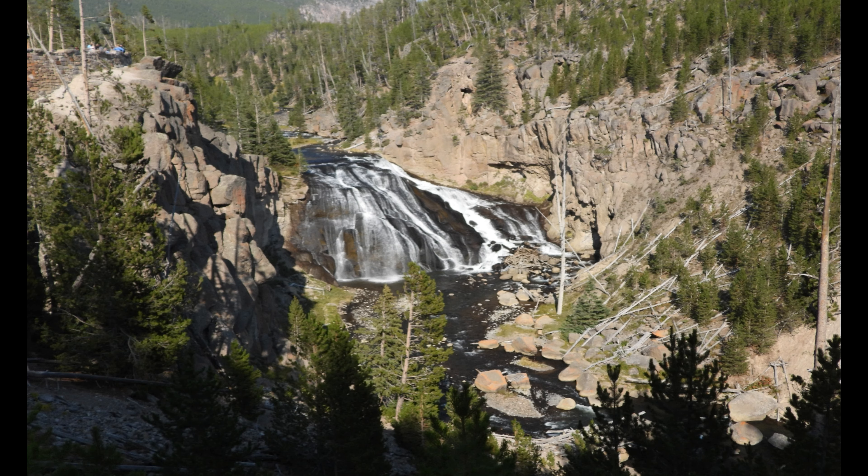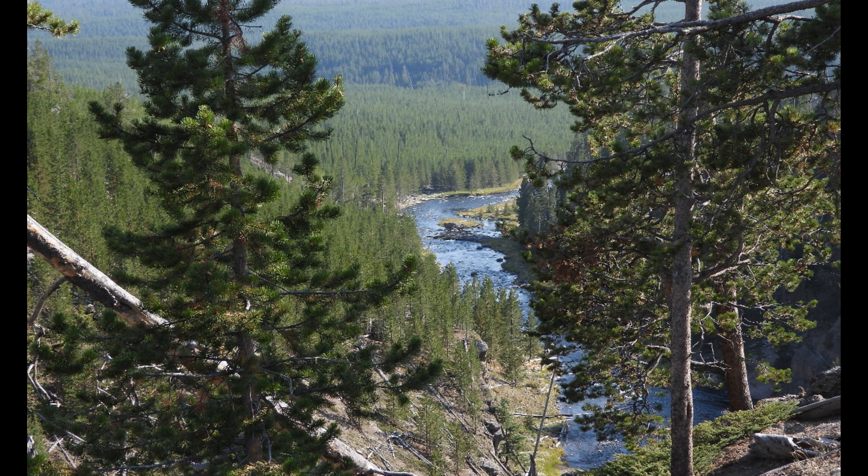Gibbon Falls is another great location to stop off and just see it, and you get some great shots there.